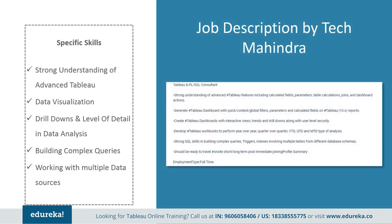Next, we have a job profile by Tech Mahindra. They want somebody with a strong understanding of advanced Tableau features, including calculated fields, parameters, table calculations, joins, and dashboard actions. They expect you to generate stable dashboards with quick context global filters, parameters, and calculated fields on Tableau 10.x reports. Apart from that, they need somebody with strong structured query language skills in building complex queries, triggers, and indexes involving multiple tables from different database schemas.